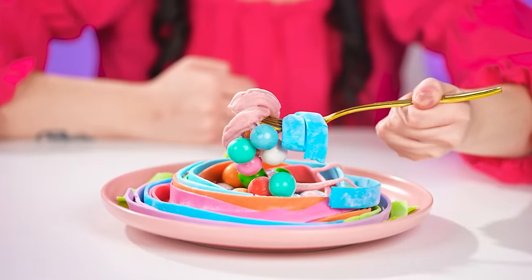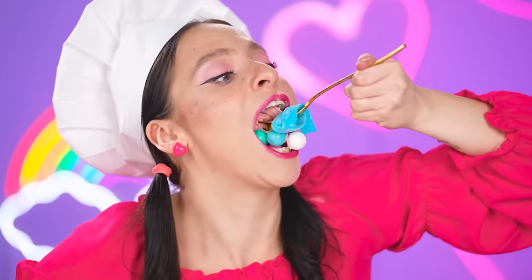Very tasty! Roxy and Ashley are really delighted with their dishes! Now it's Alice's turn to try the gum noodles — what an unusual taste! Girls, look what a huge bubble I can blow! Bravo, Alice!